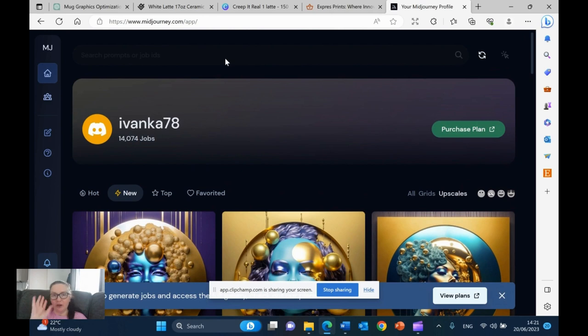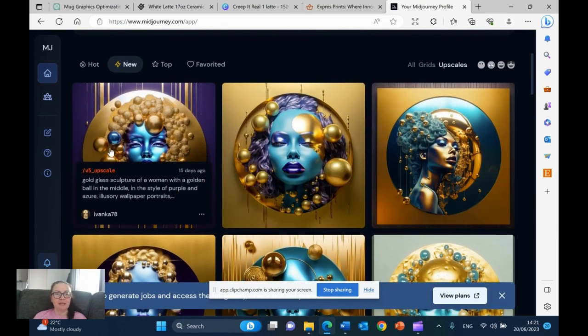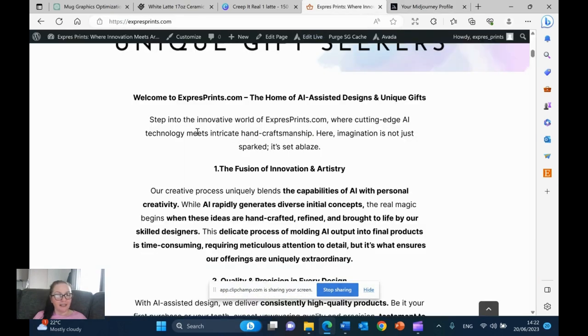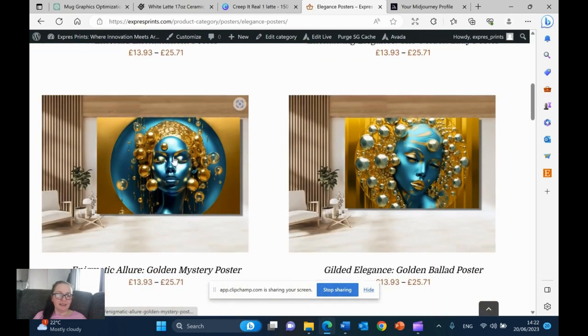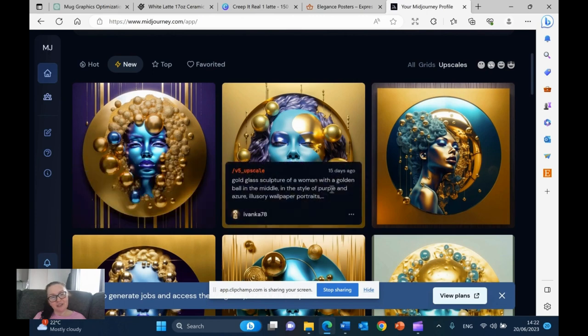Let me quickly introduce you to my MidJourney profile. At the moment I'm off the subscription because I've done all these - about six thousand images in a month, which is amazing. It's been really hard work, studying non-stop. You can see my prompts here. I'm turning these into designs. You can see I've got elegant posters available - these are available in poster format on my store.